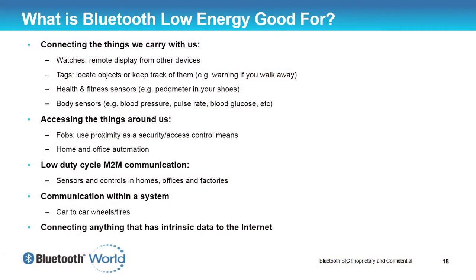We could tag objects — asset tagging, things that people lose all the time. Every month we get a number of emails around CSR, for example, asking who's stolen the oscilloscope. Why not just tag that oscilloscope, put a Bluetooth Low Energy device on it, have little sensors around the building that say where that oscilloscope has gone. They've nicked it.